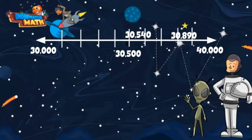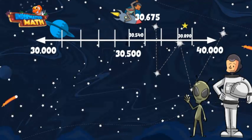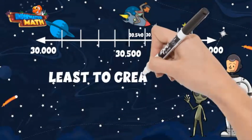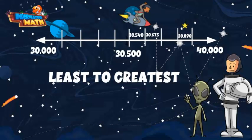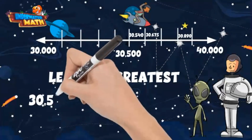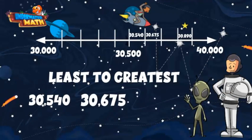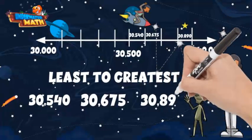Let's add another number in here and order them from least to greatest. Marcus is going to add in the number 30,675. I know that number is between 30,600 and 30,700. If we order our numbers from least to greatest, that means smallest to largest value. Our smallest value, as we can see on our number line, is 30,540. Next up is 30,675. Finally, we have 30,890.